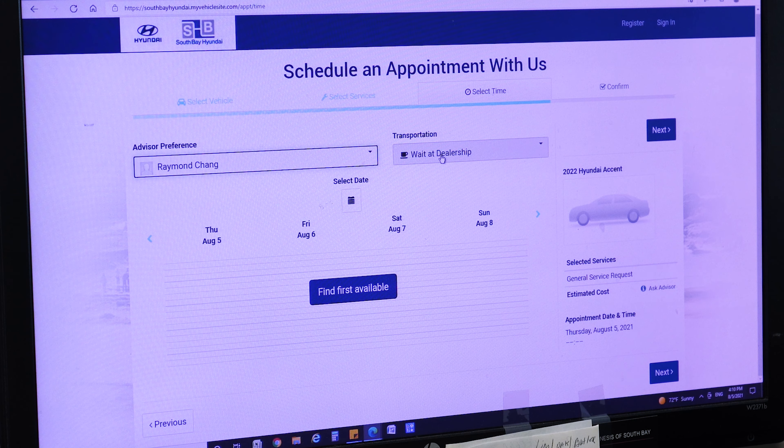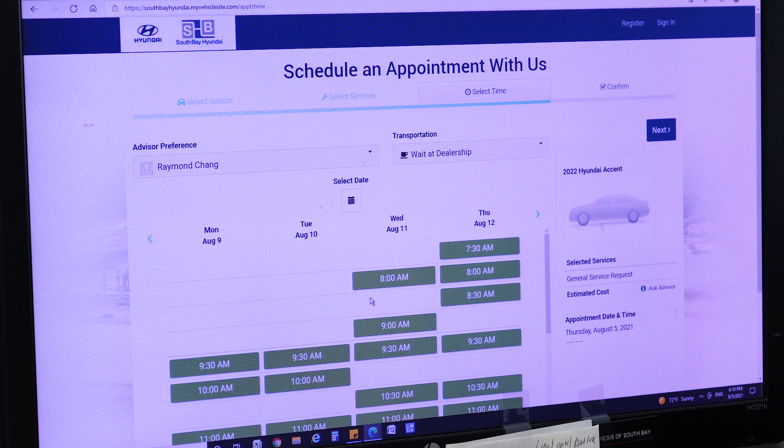Here you can either type in what you would like us to do with your vehicle, or simply select from one of the options below, and click 'Next.'